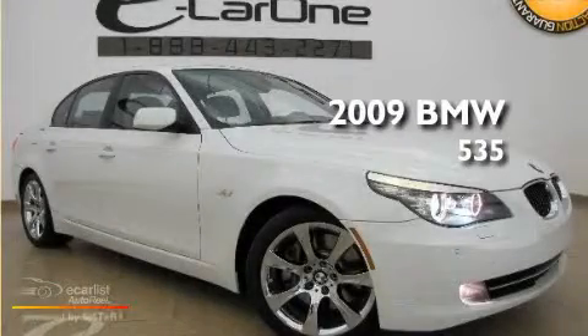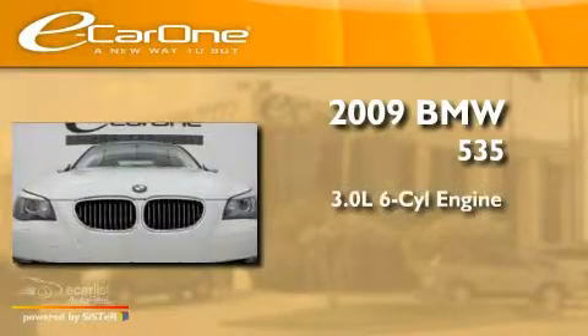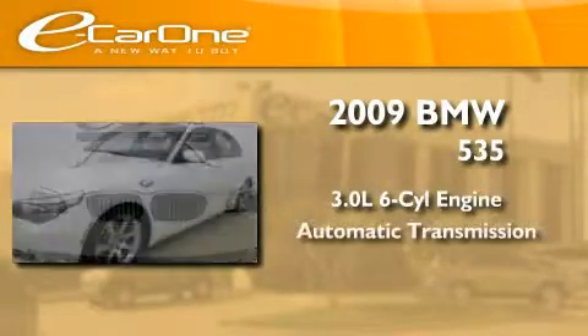This is a 2009 BMW 535. It features a 3.0-liter six-cylinder engine and an automatic transmission.